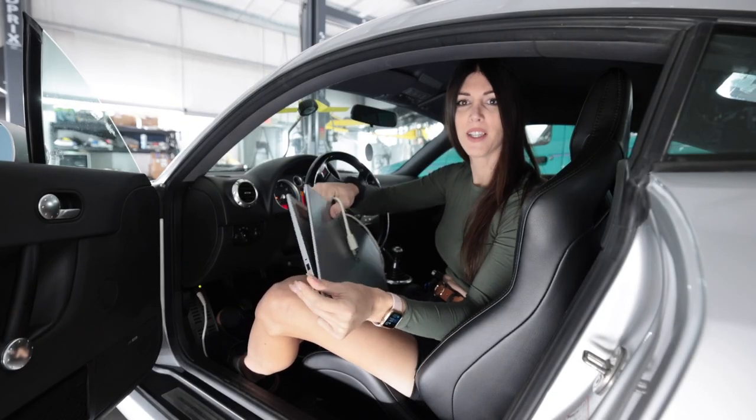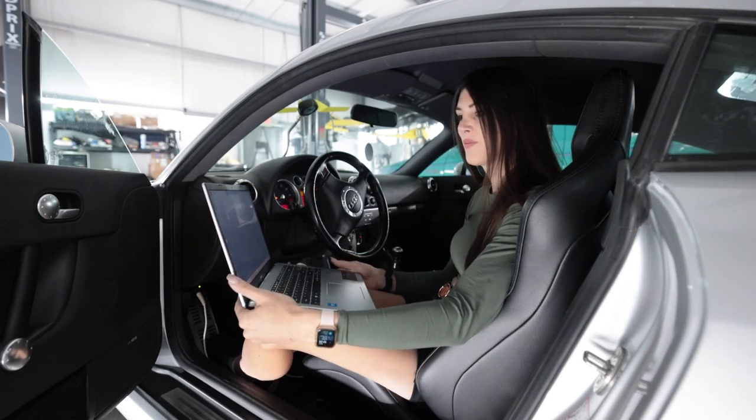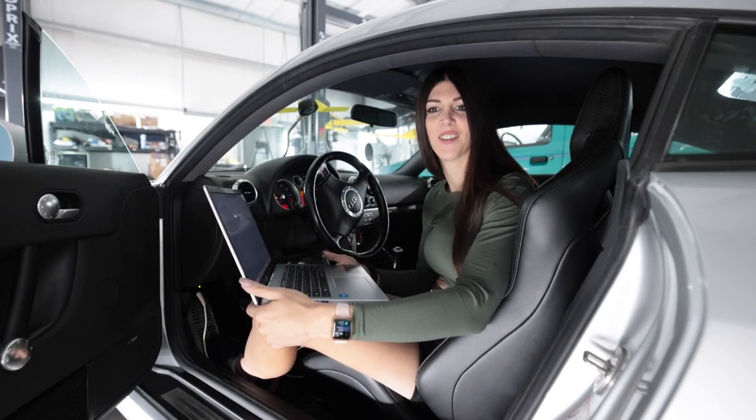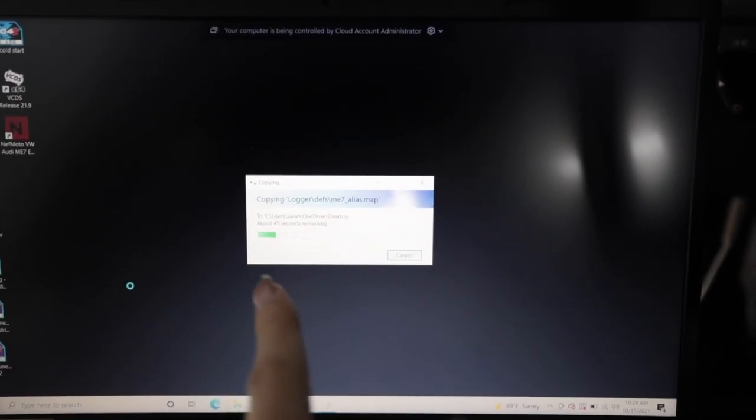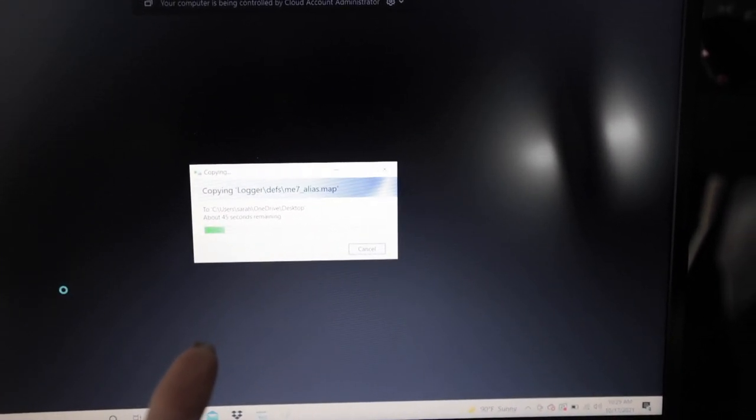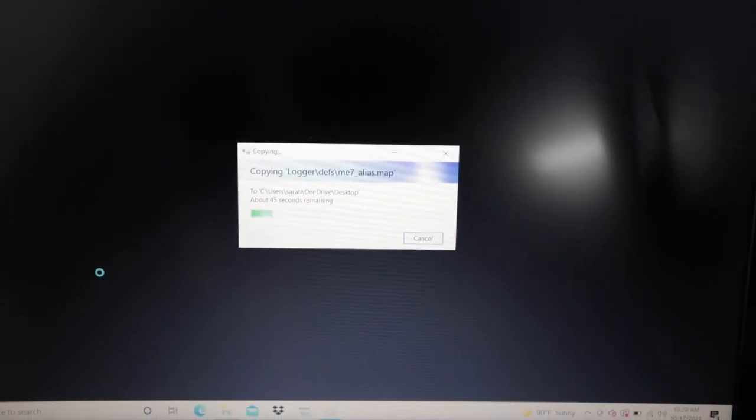Let's get this bad chicken plugged in. He's in. So this time around, he's going to load some software onto the computer for me to do some real-time data logging so we can see exactly what's going on when it's overboosting.